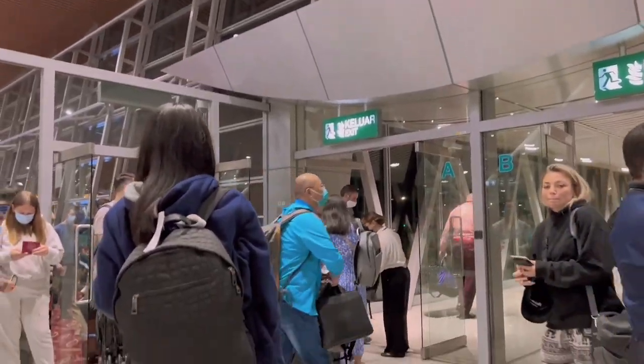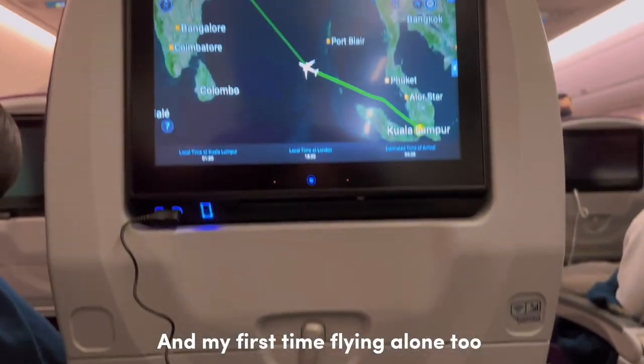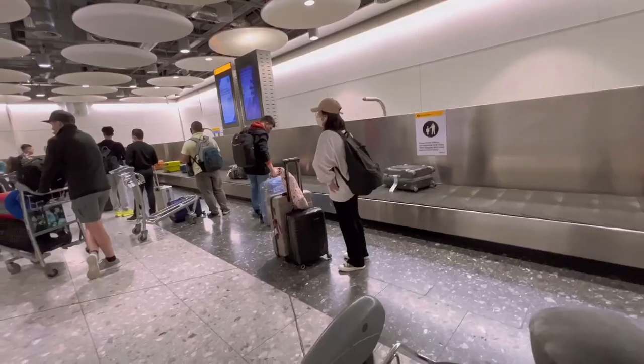I don't know if you can tell but I was super nervous and excited for moving to London. This is my first time boarding a flight alone and it's my first time in London too. So, everything is kind of new to me.